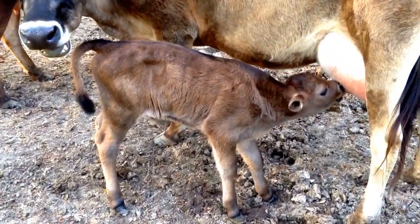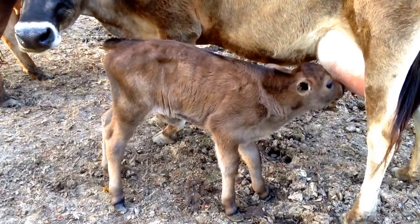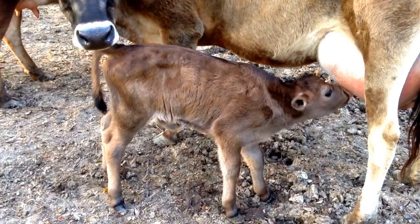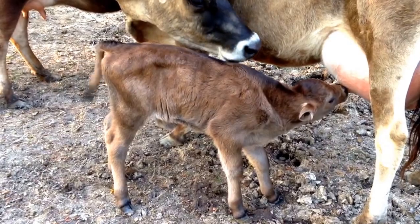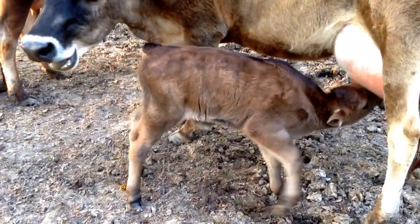Well, good evening. Here's a little update on baby Lamar — he's doing fine. It's amazing how quickly they get their feet under them and start developing strength. He almost seems like he's filled out from yesterday, but he's a long-legged little rascal.